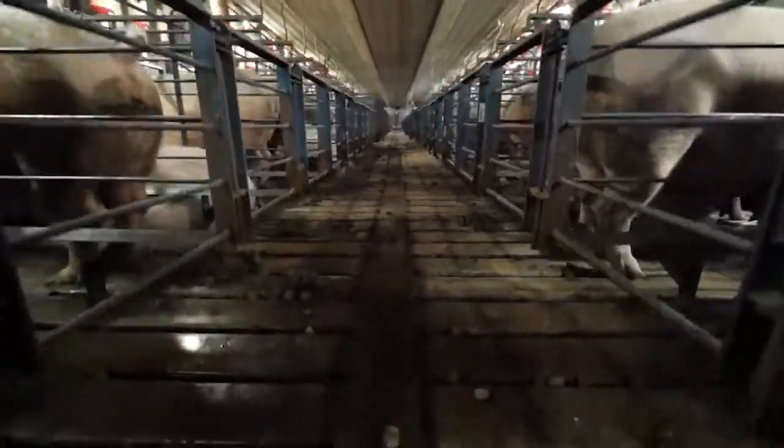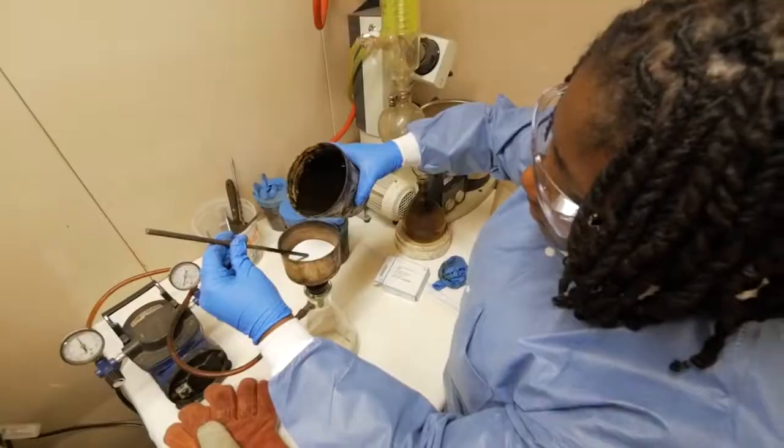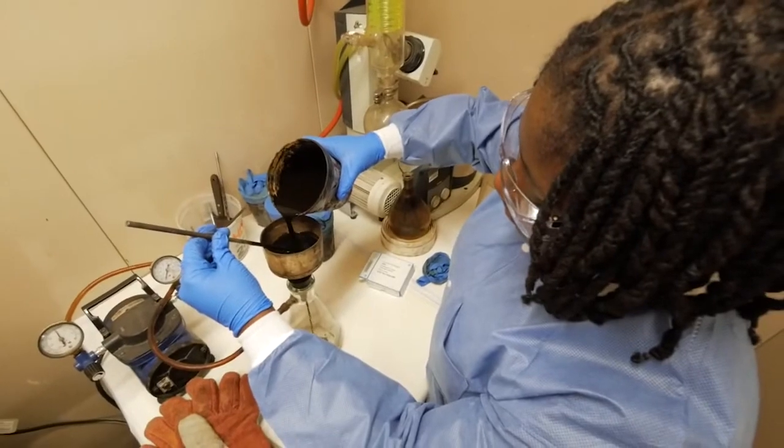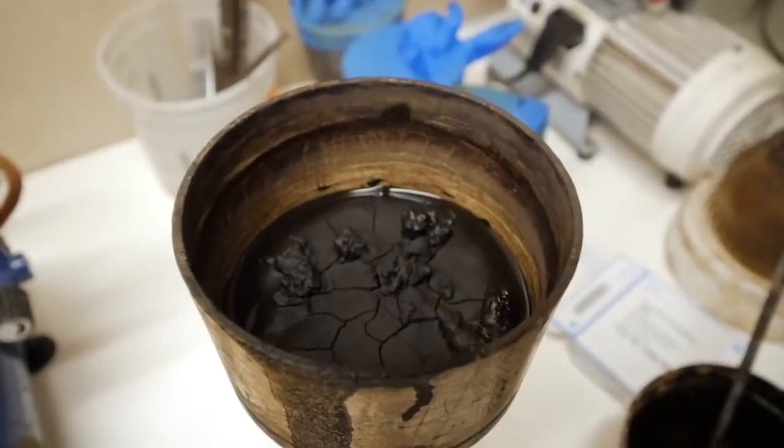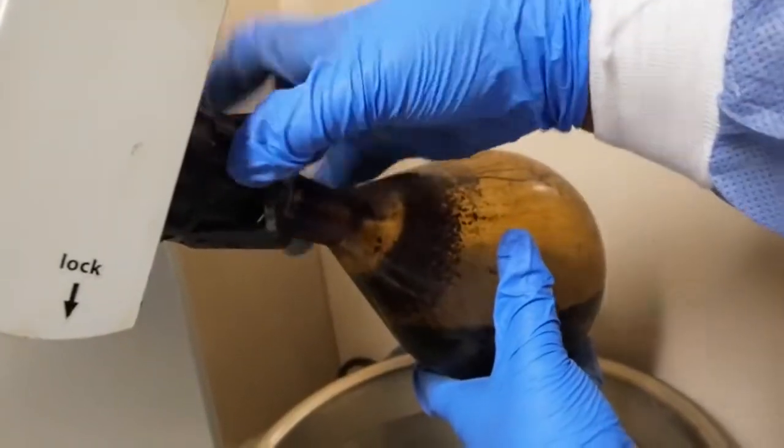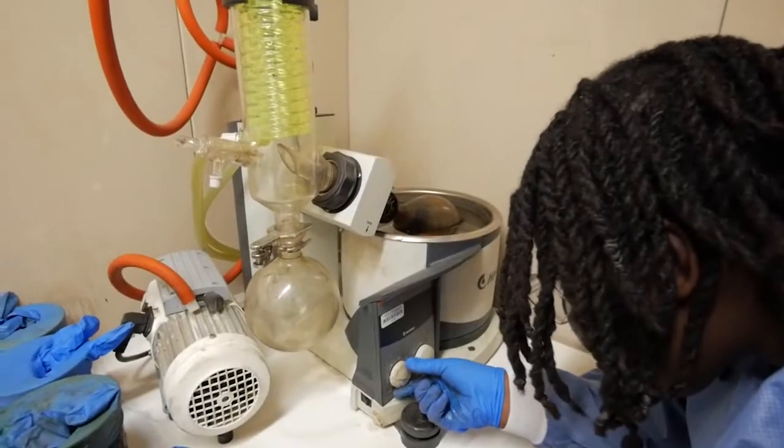Finney says pig waste is particularly rich in oils that are very much like petroleum — too low grade to make gasoline, but maybe just right for where the rubber meets the road.